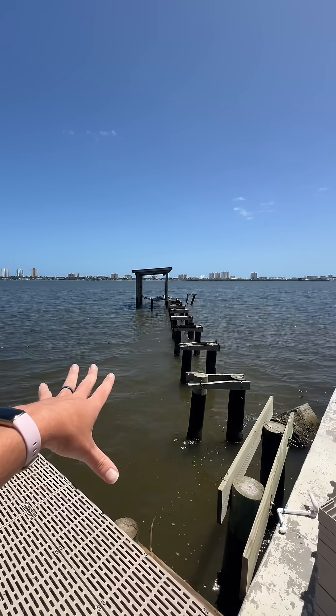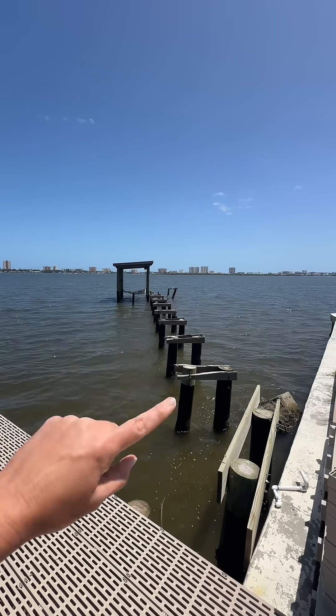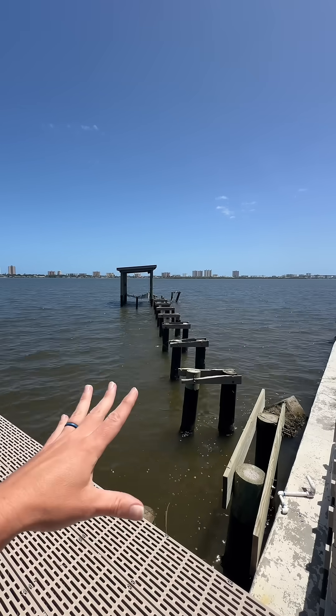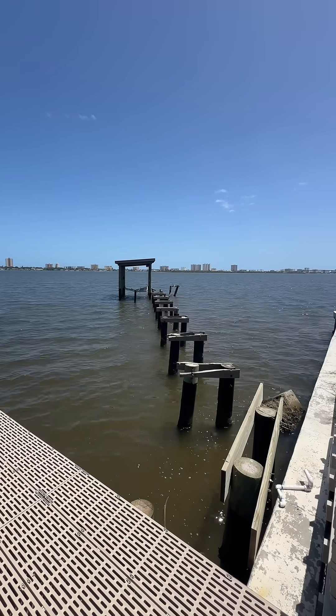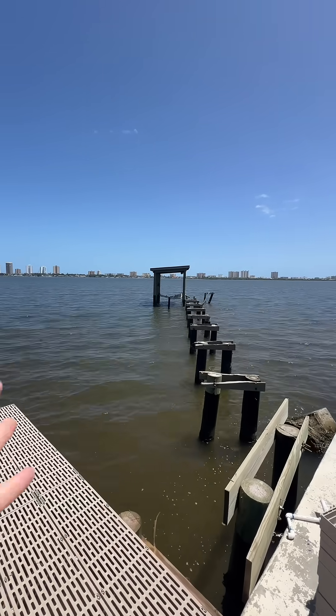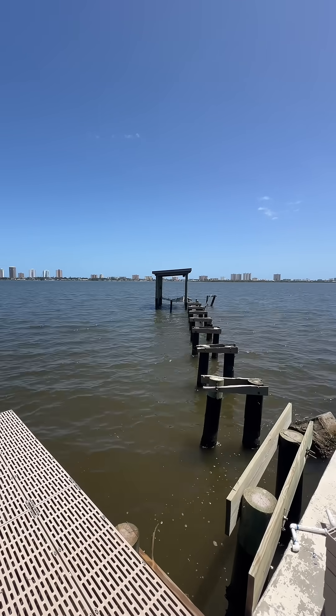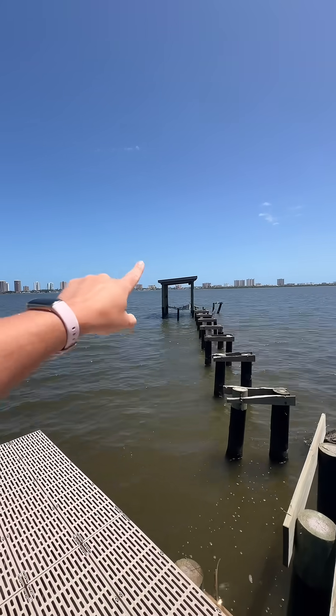All these piles are going to be coming out. Insight Marine is just finishing up one of their jobs, so in a few weeks they'll be able to get back over here and pull all of these out. We're hoping to go with something called eco piles, which is not wood — it's a composite type pile. We're still waiting to hear about that, but we're trying to make an indestructible, hurricane-proof dock, in perfect time for hurricane season.